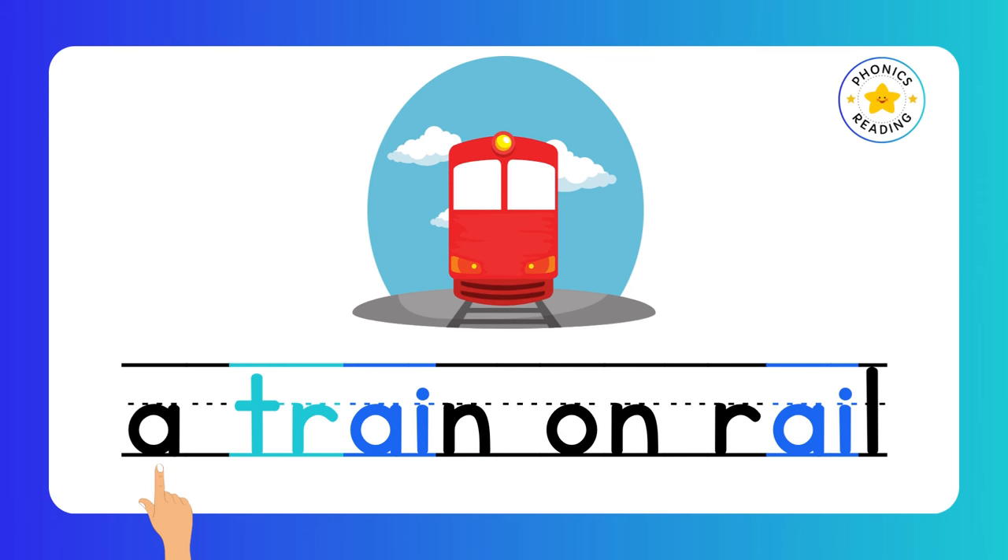Train. On. Rail. A train on a rail. AI is a digraph.